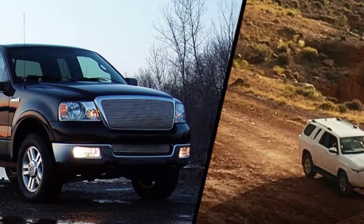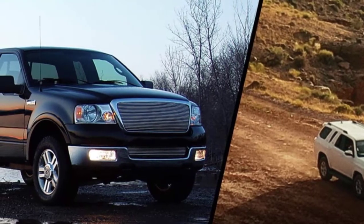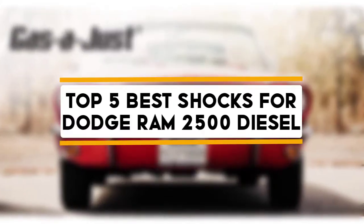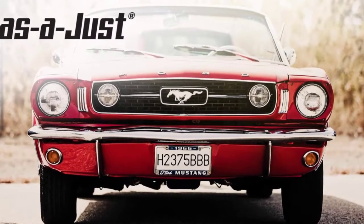Hello guys, welcome back to 4x4 Maniacal. Today I am going to talk in this video about the top 5 best shocks for Dodge Ram 2500 diesel that you should buy. Let's get started.